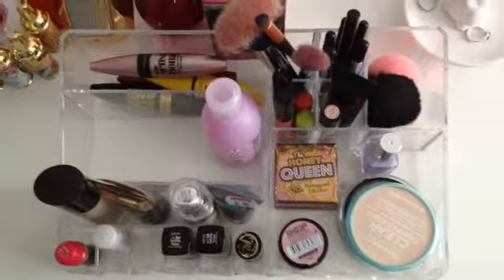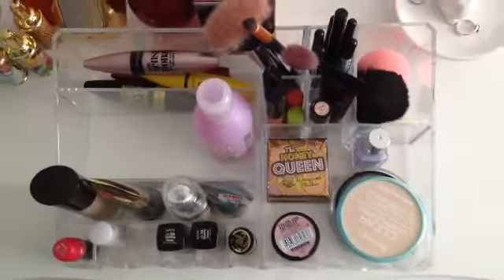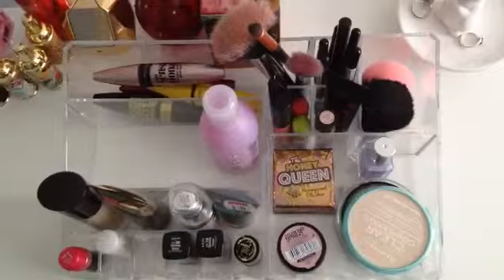Hello YouTube! This is going to be my updated makeup collection video because recently I bought quite a bit of makeup, so I'm just going to run through what I bought recently.